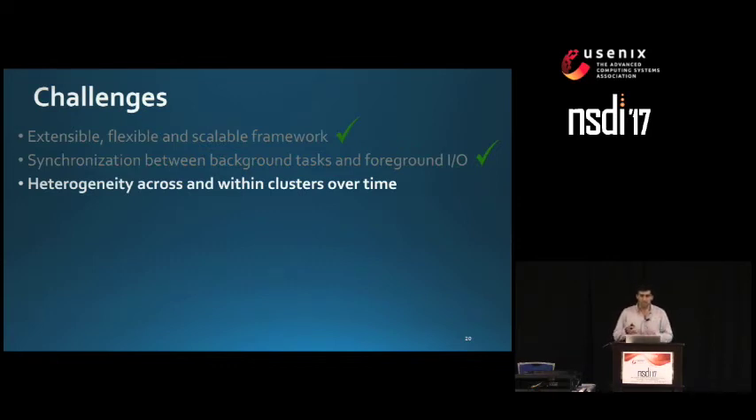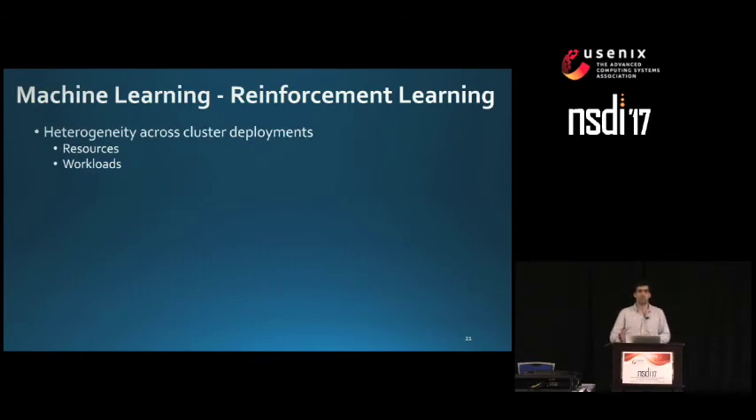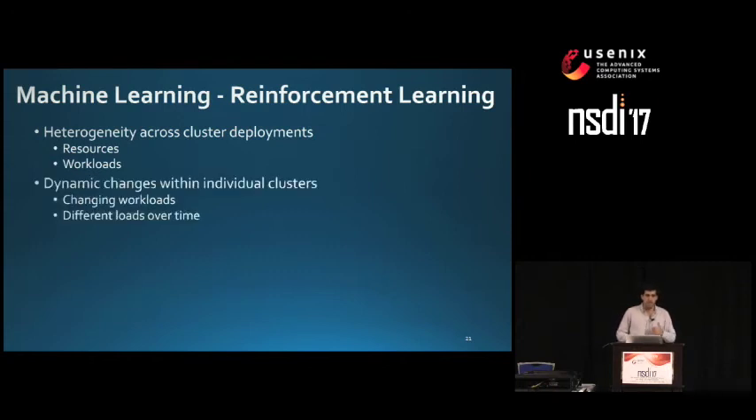This leads to the last part of the talk: a more recent effort replacing threshold-based policies with smarter mechanisms using ML — not yet deployed in production. We observe significant heterogeneity across cluster deployments in terms of resources: some clusters run more storage-heavy nodes, some more compute-heavy nodes. Workloads vary too — from big data applications like Hadoop or Spark, to server workloads like SQL Server, to VDI or mixed workloads. Even within individual clusters, workloads change over time, rendering threshold-based heuristics suboptimal in some cases.